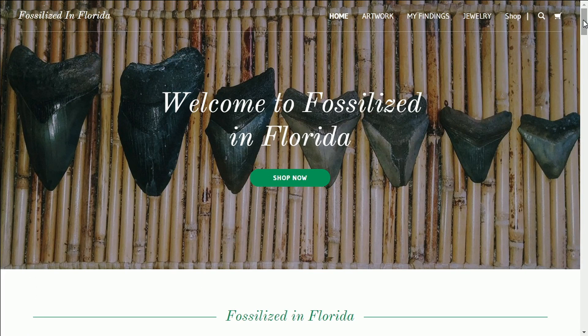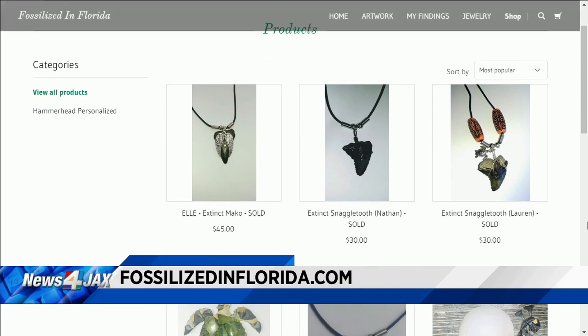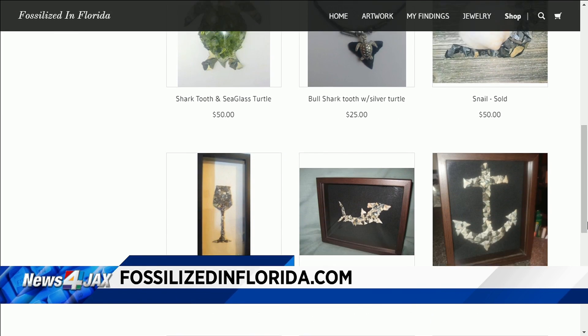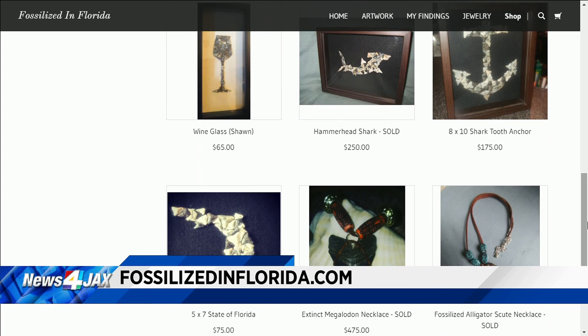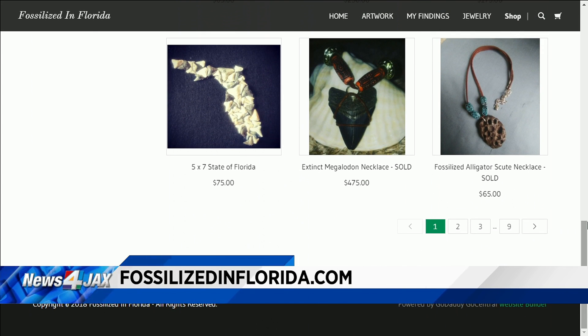Thank you so much for joining us. If you want more information on Kristen's work — are some of the jewelry pieces for sale? Yeah, everything's for sale. You can go to fossilizedinflorida.com — she has all the information there on how you can buy any of these art pieces or jewelry. Thank you so much for joining us. Thank you for having me.